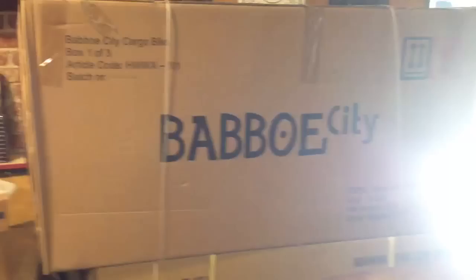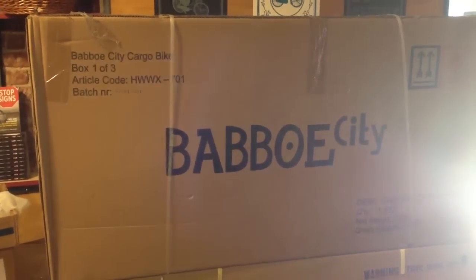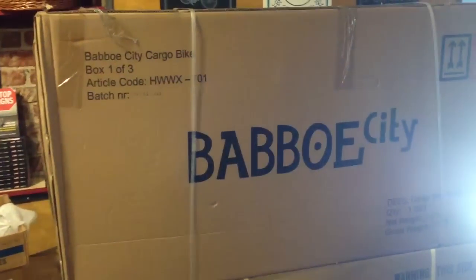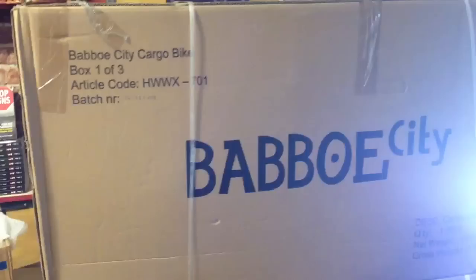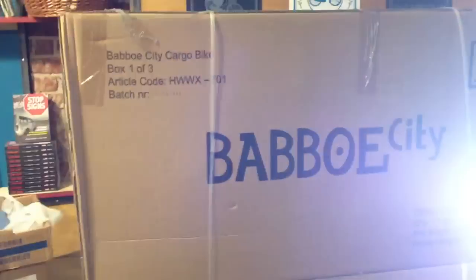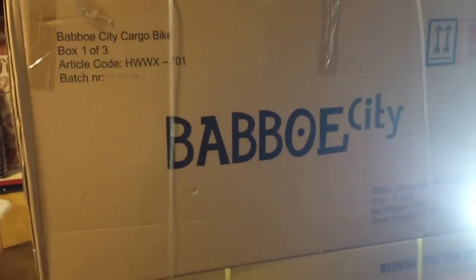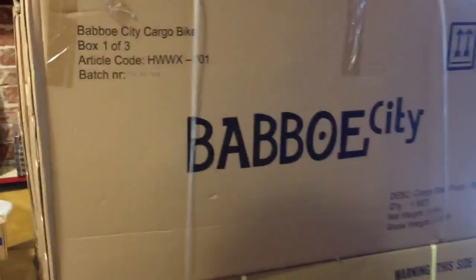I'm going to turn to my left and show you something kind of cool. We just received two Babo City — these are the two-wheeled Bachfeets — and these are going for a little bit less than $2,500. I haven't gotten the pricing 100%, but I was hoping to have these bikes built this weekend. It looks like the stack of repairs is pretty deep right now, so maybe next week I'll have an image to show everybody of what those look like.